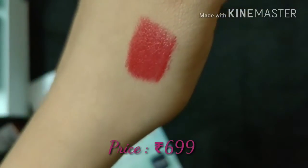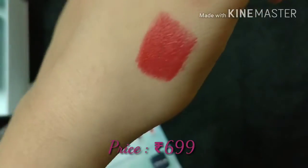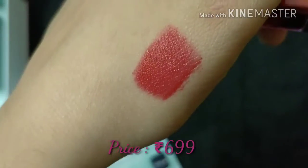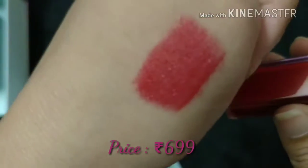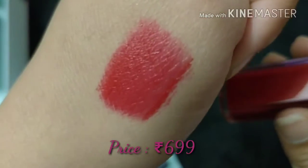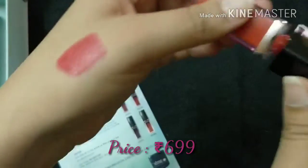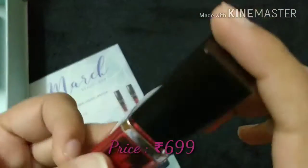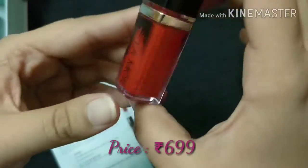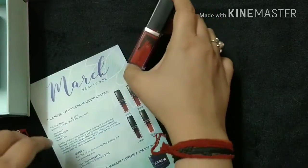The color intensity is good — I really love how the color is, and I think it doesn't contain any shimmer, so I'm really liking it. It has a very creamy texture. Let us see how it turns out after it gets dry. The quantity is okay, the packaging is nice, and the applicator is good too.